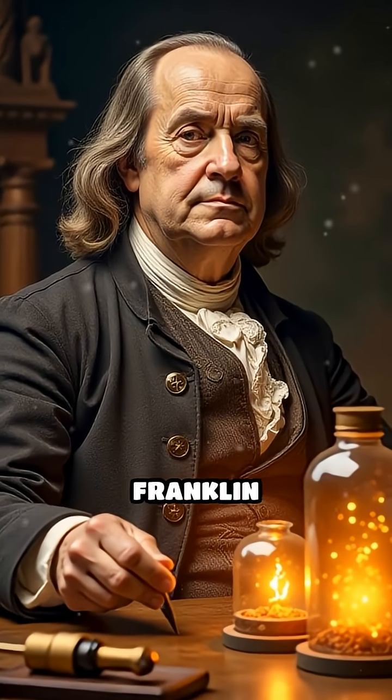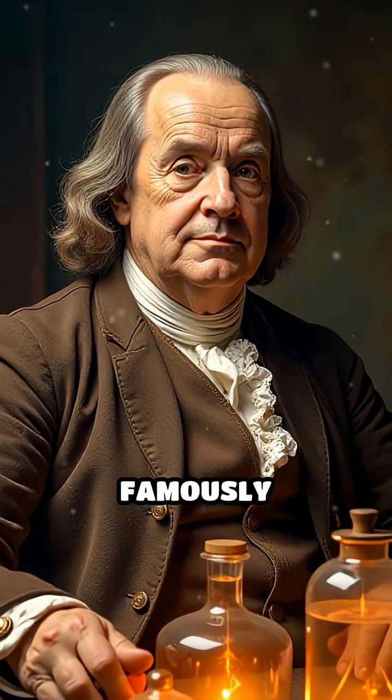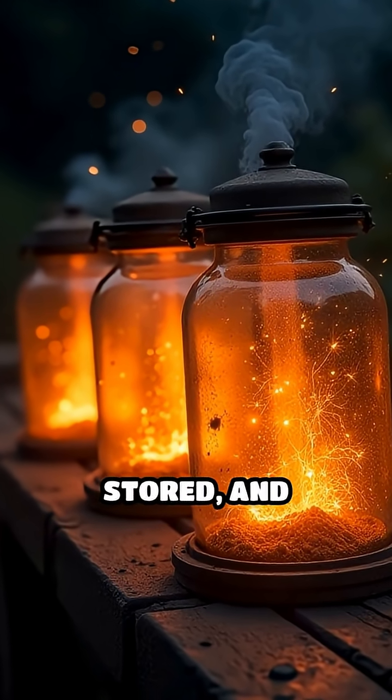Scientists such as Benjamin Franklin used electrostatic generators to explore the nature of lightning and electricity, famously storing static charges in Leyden jars to demonstrate that electricity could be captured, stored, and released.